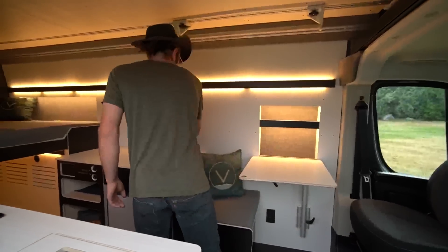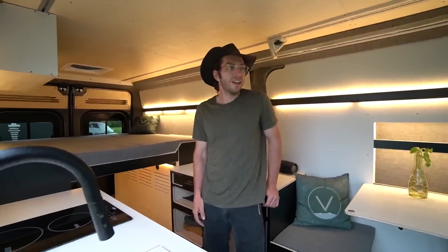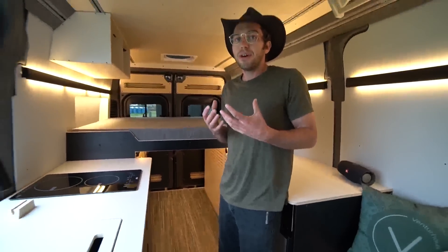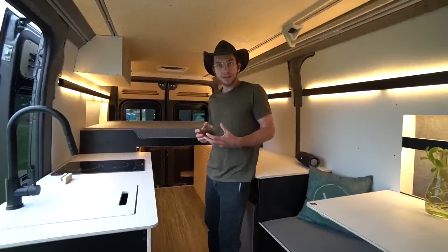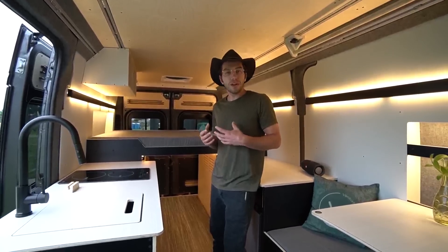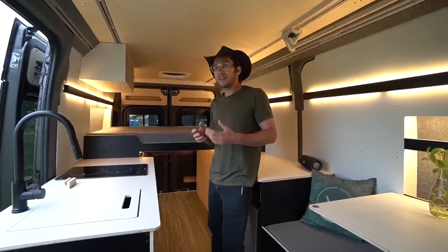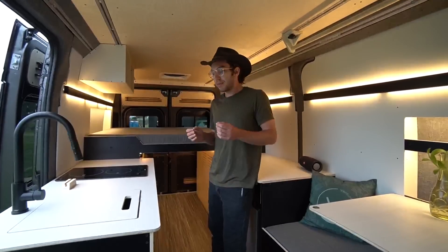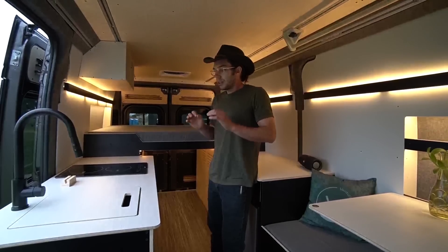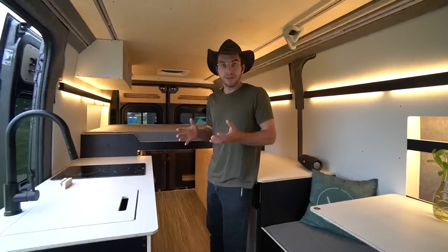Eventually I decided I needed to learn how to build more professionally. A friend in San Diego asked me to help her build a bed in her van, and that catalyzed a few more people asking me to help with van builds. I ended up here in Denver, Colorado studying industrial design. Now our team is myself, Caroline, and Hannah — all industrial designers — plus an intern currently in the program and a few others helping us out.